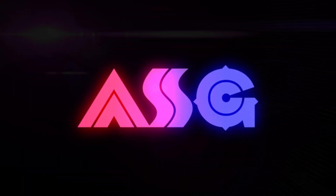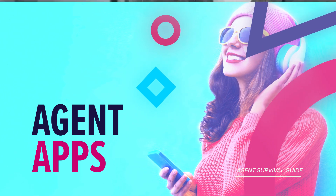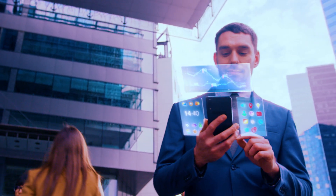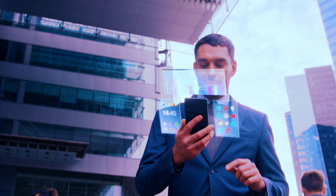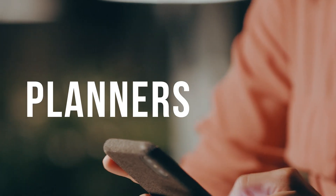Hello and welcome to the Agent Survival Guide podcast. This is our series, Agent Apps. I'm your host, Tina Lamarue. This series introduces you to apps that will make daily life and your business run smoother. From fitness, travel, to personal planners, and more, we've tested them all.